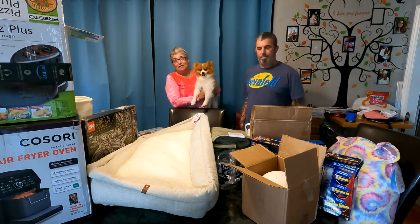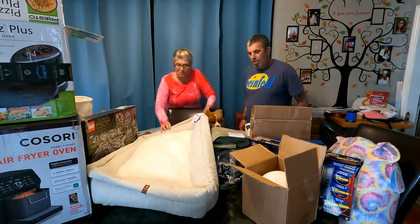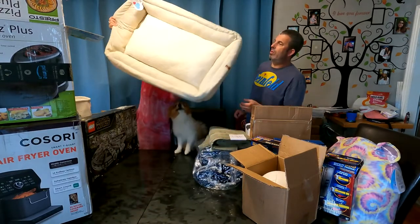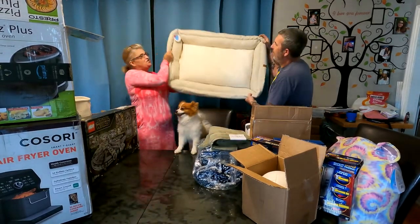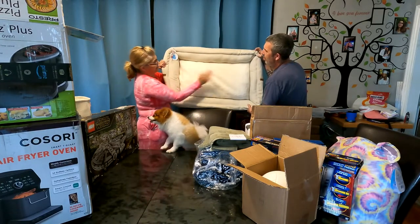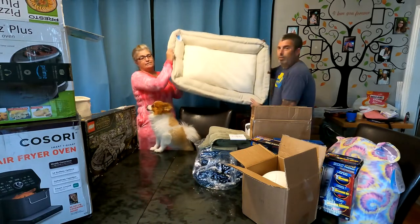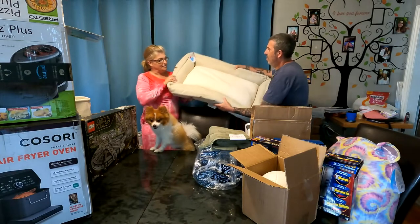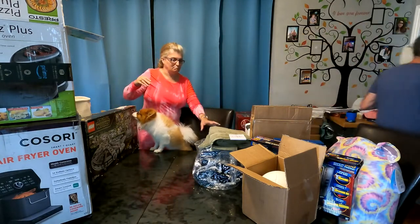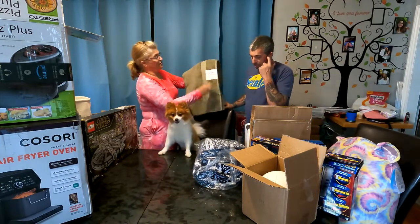We've got two beautiful brand new large dog beds — tags still on — by Boots & Barclay. It's a large dog bed; we'll let these go for $20 apiece. They're very, very nice and comfortable.